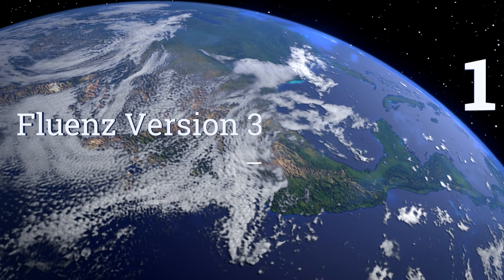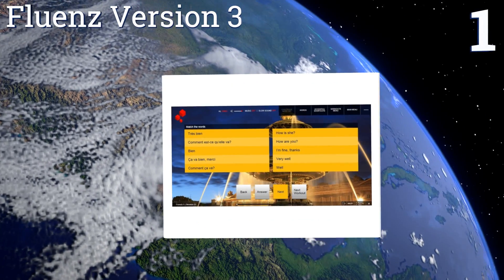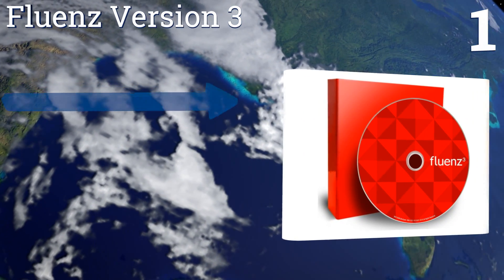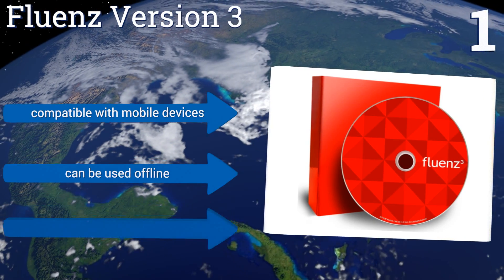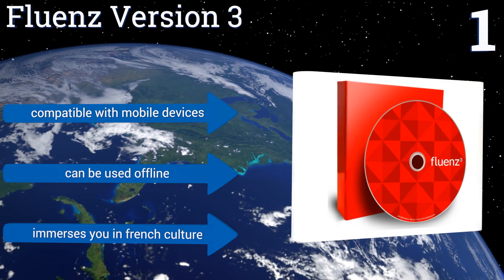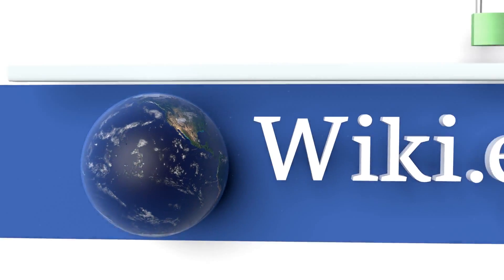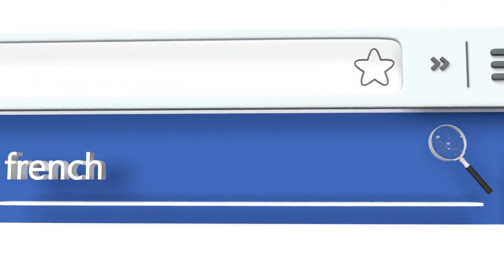Coming in at number one on our list, Fluenz Version 3 takes you from being a rookie to full fluency with the help of a video tutor and thousands of exercises to test your skills. It's an engaging way to learn, created by graduates of top schools with students in mind. It's compatible with mobile devices and can be used offline. It immerses you in French culture.